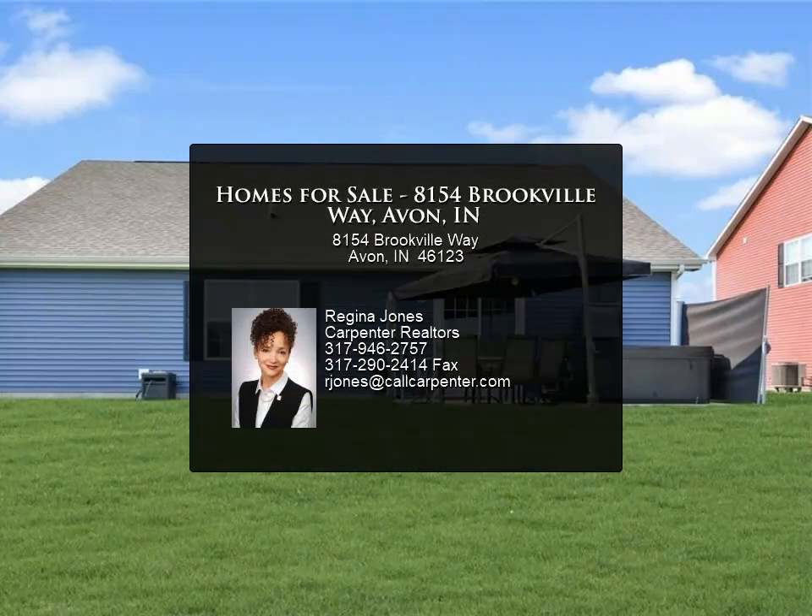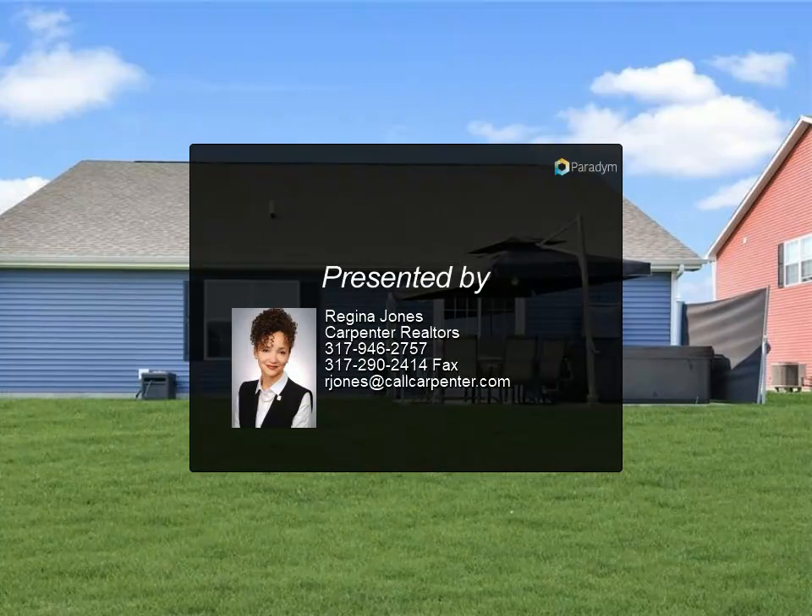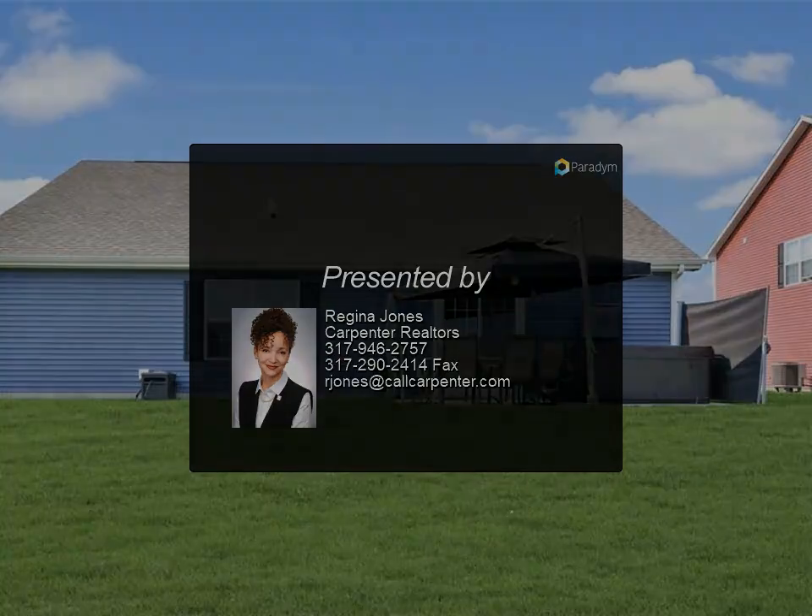For more information, review the details below or contact Regina Jones at 317-946-...